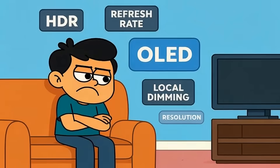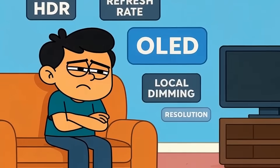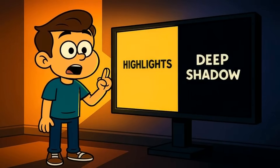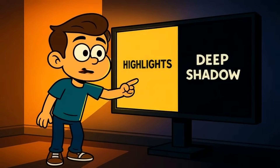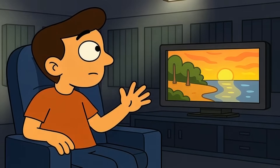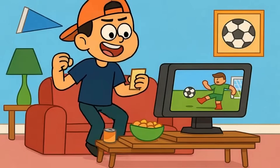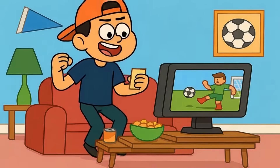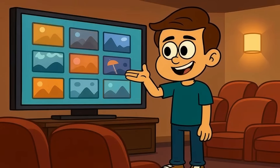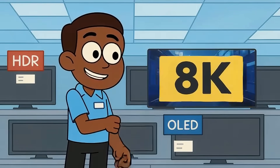While everyone's obsessing over resolution, other TV features actually matter way more to your viewing experience. Mini-LED backlighting gives you brighter highlights and deeper shadows. Local dimming zones let dark scenes stay dark without washing out. HDR performance makes colors pop and contrast feel more lifelike. OLED panels deliver perfect blacks because every pixel controls its own light. Refresh rate affects how smooth sports and gaming look. All of these features change what you see every single day, on every single show, regardless of resolution. But they don't sound as impressive on a box. So stores push 8K instead.